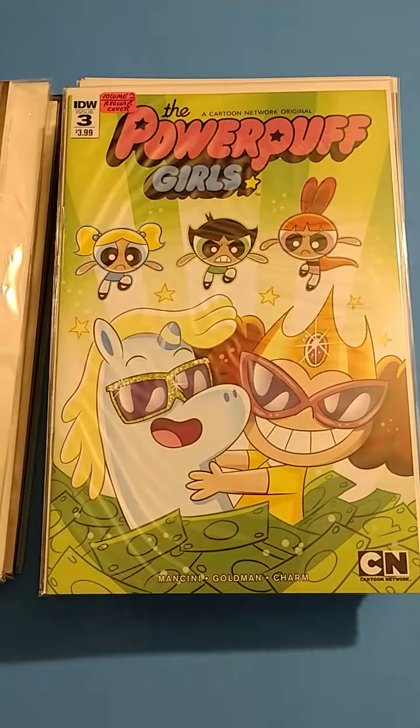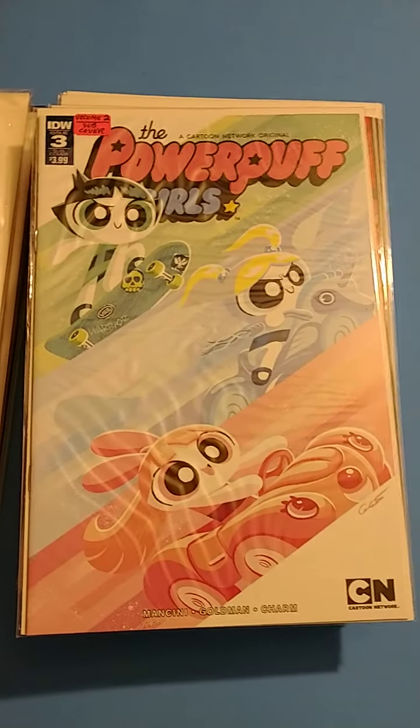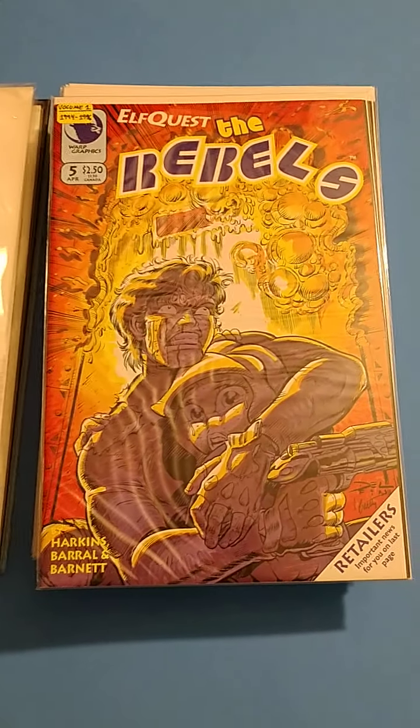And my favorite thing Mojo Jojo used to say was: CURSES POWERPUFF GIRLS! They got quite a few Powerpuff Girls here. So I kind of collect these as a homage to my daughters.